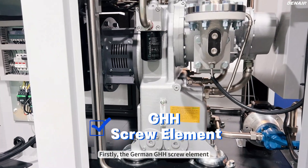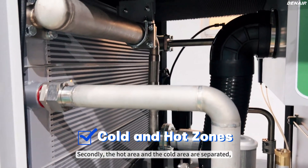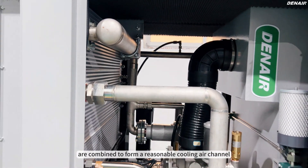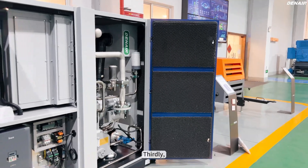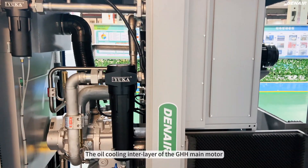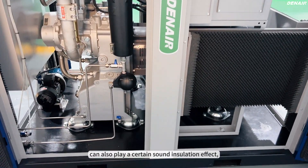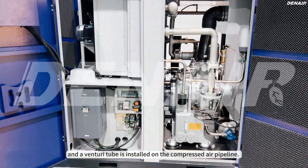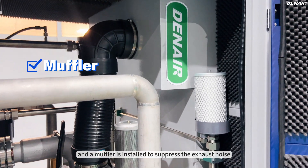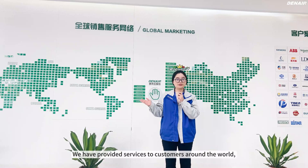Firstly, the German GHH screw element. Secondly, the hot area and the cold area are separated, and the wind inlet and heat dissipation outlet positions are combined for a reasonable cooling air channel inside the machine. Thirdly, each sheet metal is fixed with a fully flame-retardant sound-absorbing sponge. The oil cooling interlayer of the GHH main motor can also play a certain sound insulation effect. An inlet tube is installed on the compressed air pipeline, so the noise is better suppressed when the machine is running, and a muffler is installed to suppress the exhaust noise during unloading.